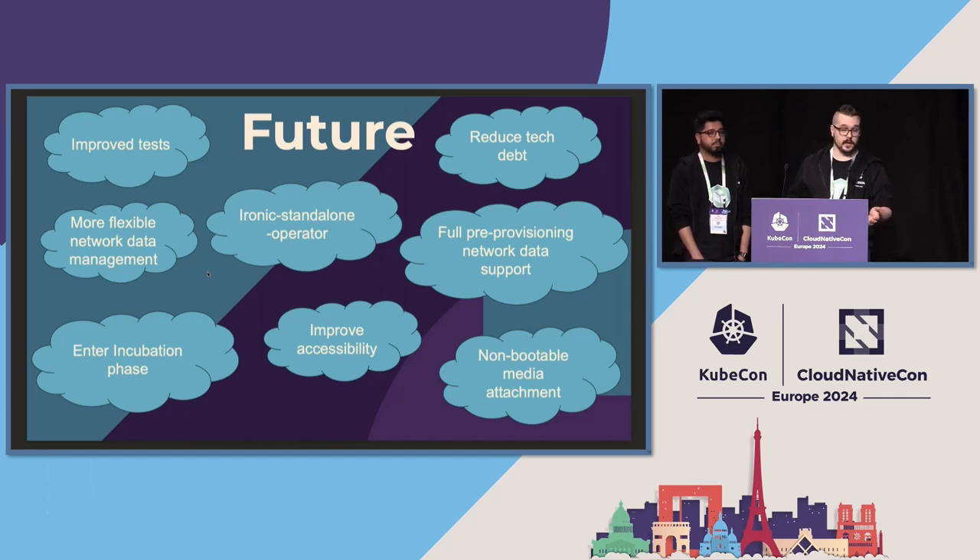We hope we can enter the incubation phase this year — but you never know. The application is already submitted and we are waiting for the feedback. We want to extend our book to make the project more accessible, and we are always welcoming blog posts and additions to our book. We also started to look into topics that are not necessarily part of the core bare metal lifecycle management, but more like edge cases — such as managing non-bootable media for physical machines.